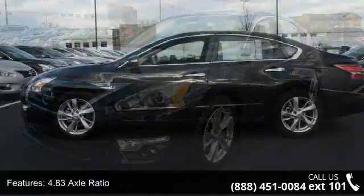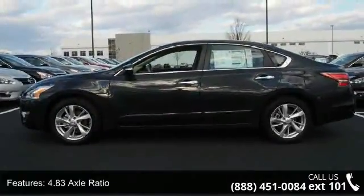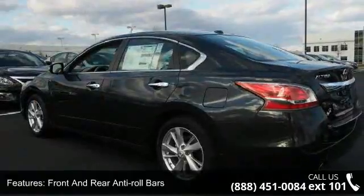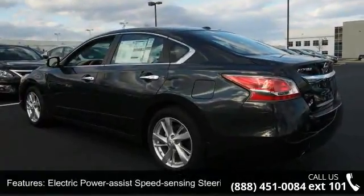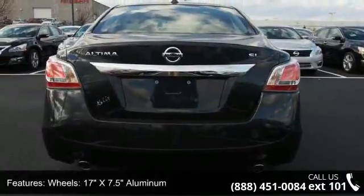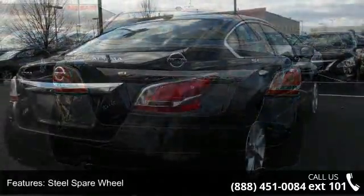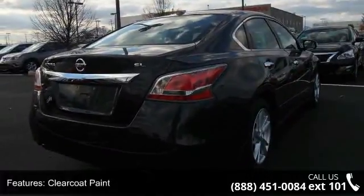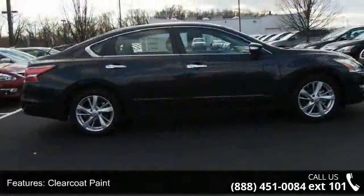Some of the top features included with this vehicle are front-wheel drive, 4.83 axle ratio, front and rear anti-roll bars, electric power assist speed sensing steering, 17 inches x 7.5 aluminum wheels, steel spare wheel, clear coat paint, chrome side windows trim and black front windshield trim, light tinted glass and trunk rear cargo access.